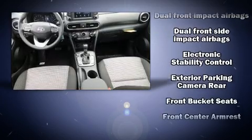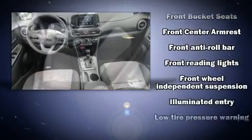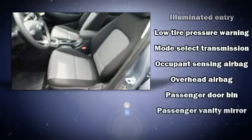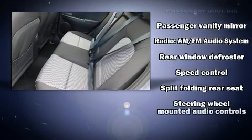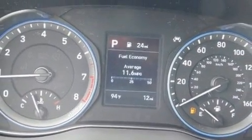One-touch window functionality and remote keyless entry round out the top features. Audio features include an AM/FM radio and six speakers, providing excellent sound throughout the cabin. In the event of a rollover collision, side curtain airbags provide additional protection for outboard seated passengers.